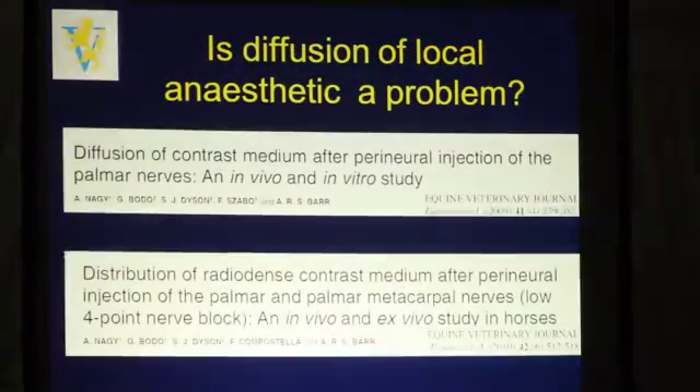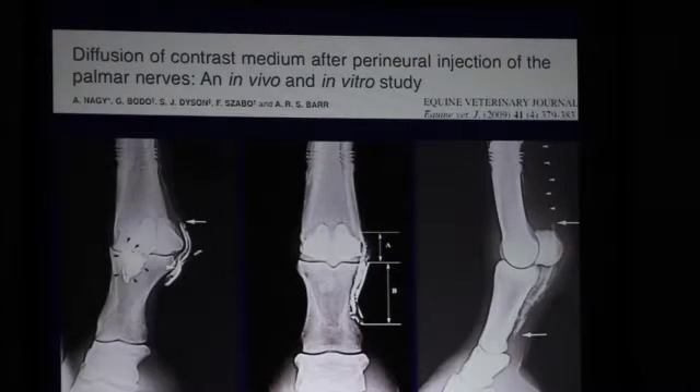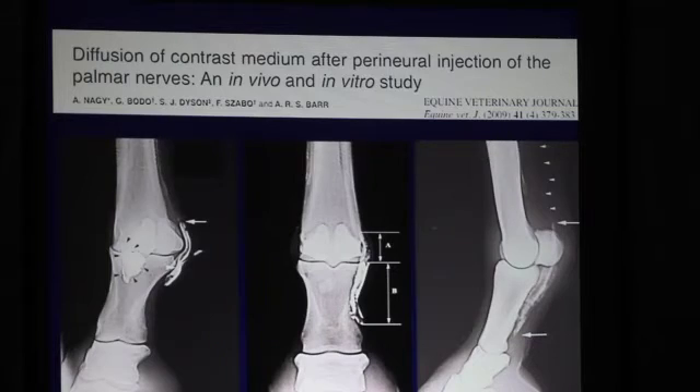Another limitation has come out of the work of Anna Marie Nagy, who has particularly focused on the proximal and distal diffusion of anything you inject perineurally in the distal limbs of the horse. As a substitute for local anesthesia, she used contrast agents and methylene blue. Contrast agents were injected in the limbs of live horses followed by radiography, and methylene blue was used in cadaver limbs. She's done a number of studies not just on the distal limb, but now more papers are coming out on the proximal limb as well.